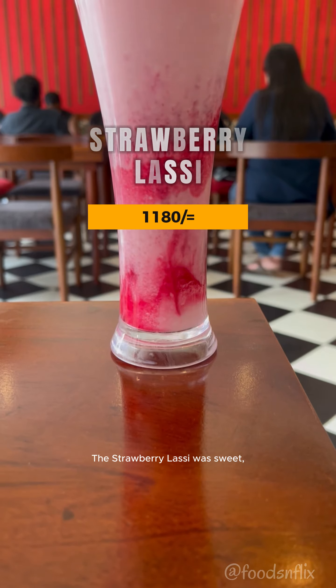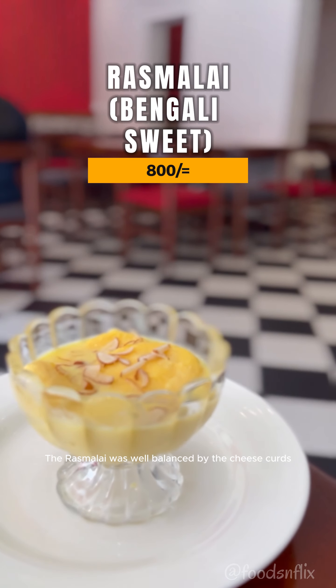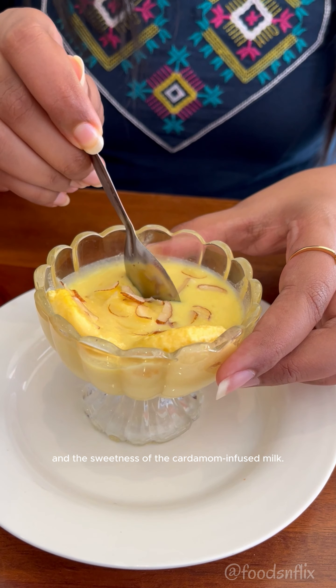The strawberry lassi was sweet, tangy and creamy — a great summer drink. The rasmalai was well balanced by the cheese curds and the sweetness of the cardamom-infused milk. We give them both a 4 out of 5.